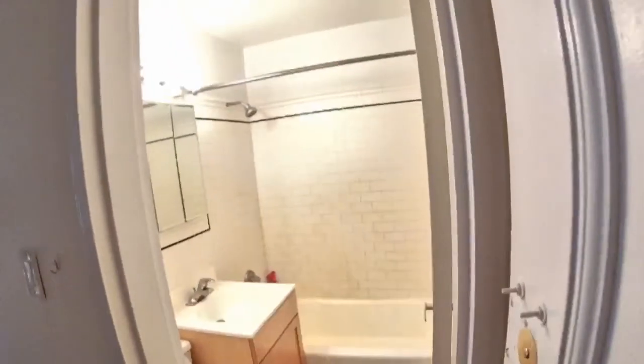Hey, what's up everybody? Drew here. I'm at 152 East 84th Street in Manhattan with Lexington Avenue. I'm in a pre-war elevator building with laundry on each floor.